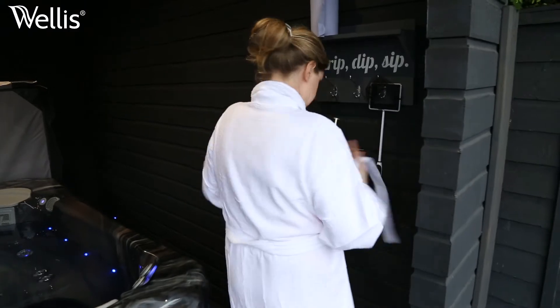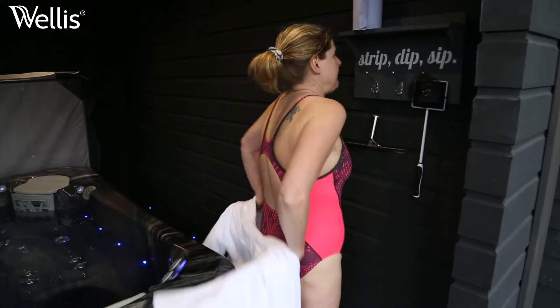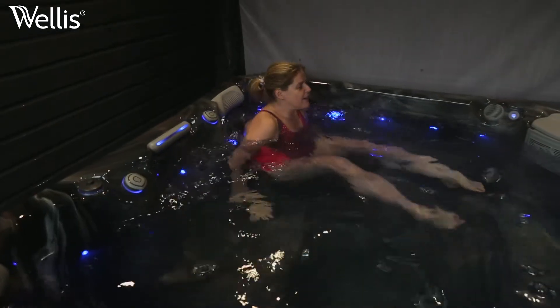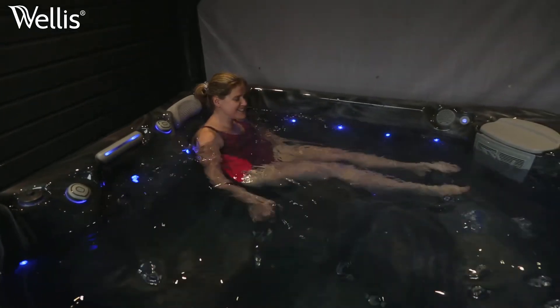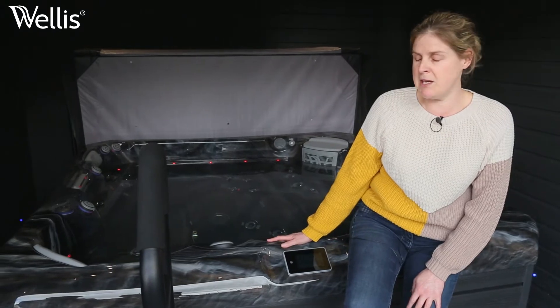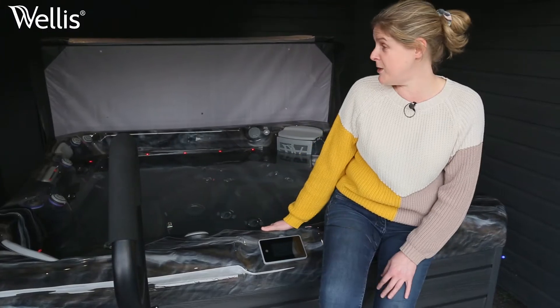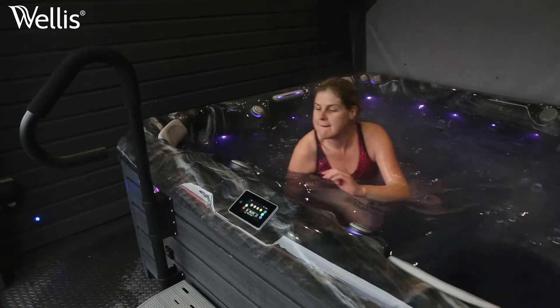Everybody's been really helpful from when we bought it to the installation. We bought it because we hadn't been on holiday for two or three years due to the current pandemic, and we thought what could we spend our money on — and we thought this was a brilliant investment, and I have to say it really is.